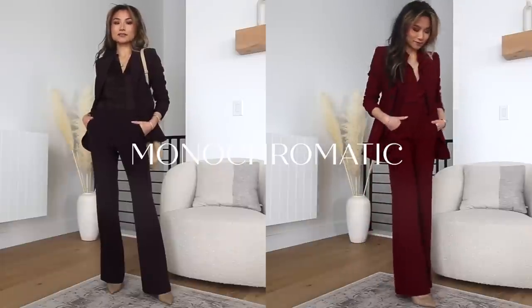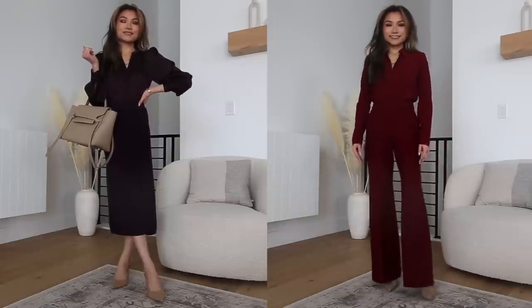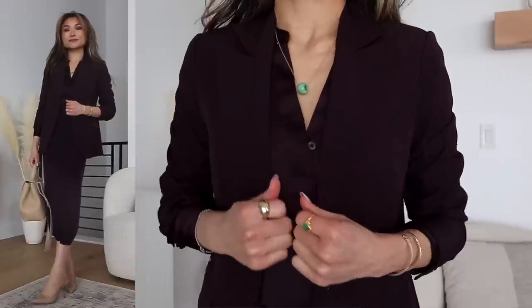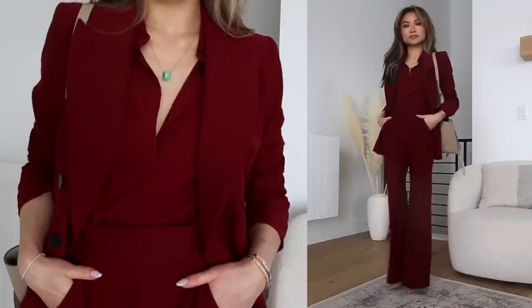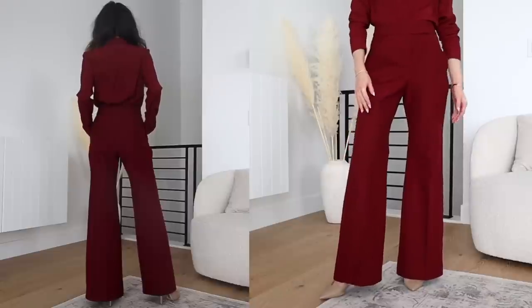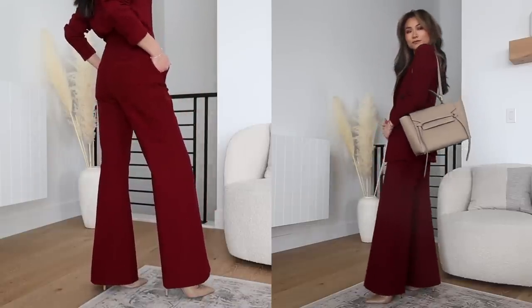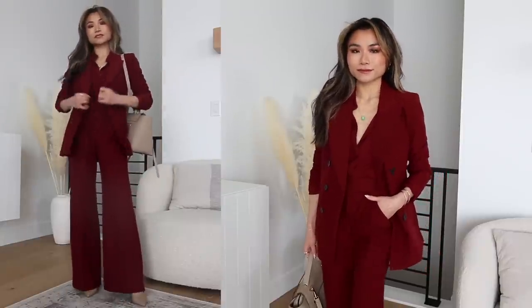Our first style idea is monochromatic. Instead of plain neutrals, we have this beautiful dark ruby and midnight purple color. I really love this style idea especially for my petite and short girls out there. There is such a cohesive, polished, put-together vibe with a monochromatic color scheme, but it also visually elongates the body. It's very seamless and super trendy. This blazer — I love it, especially for Chinese New Year. It has a classic high-waisted trouser with a slight flare. Very flattering. The blazer is nice and structured with strong shoulder pads and black accentuated buttons. I feel like such a powerful woman in this suit.